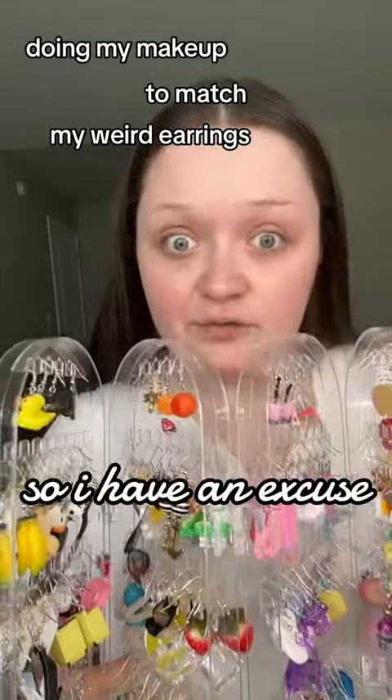With my makeup to match my weird earrings, so I have an excuse to wear them all. I wonder what pair we're gonna do today — obviously, we're doing the straws.